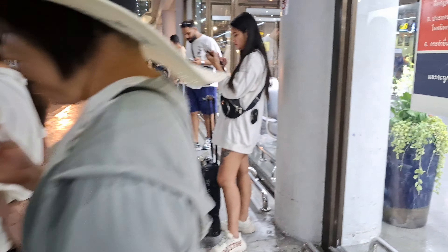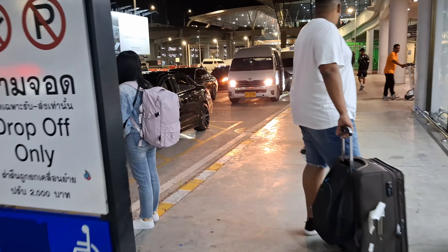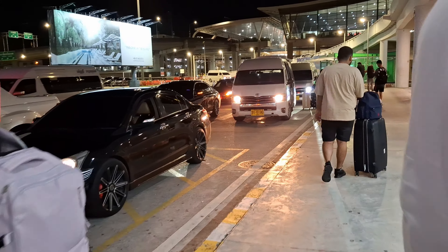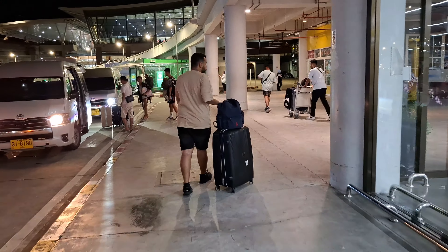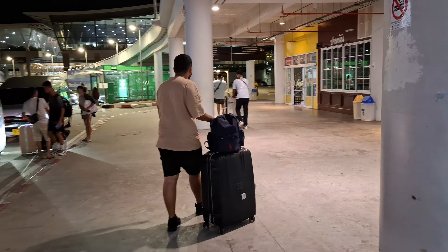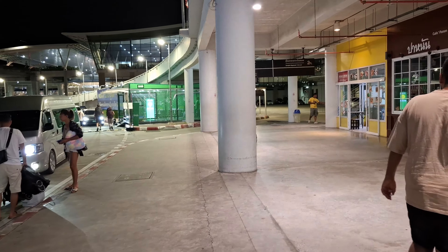This is the international terminal on the other side. It's a taxi station. If you want to go international, you walk across over there to the bridges.